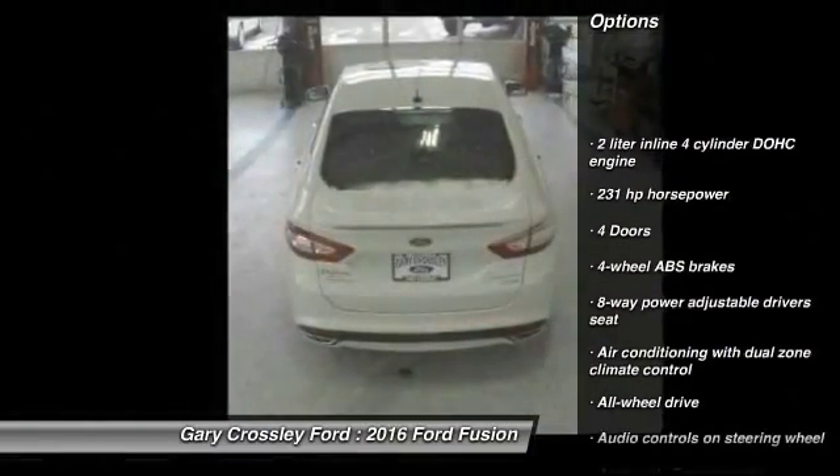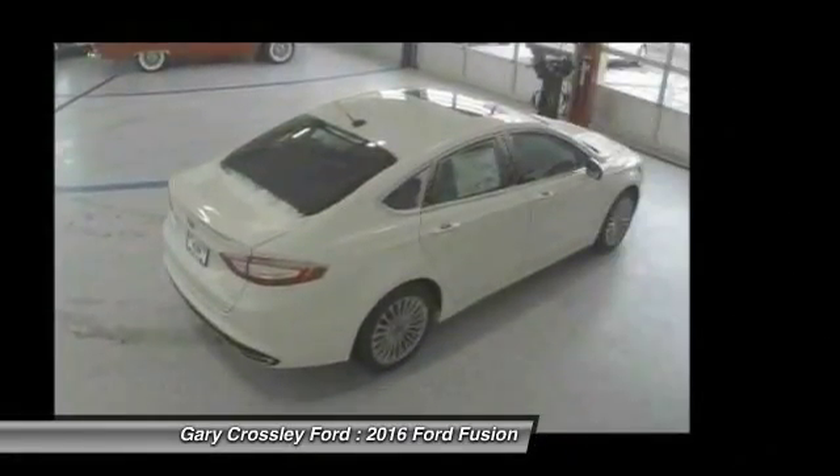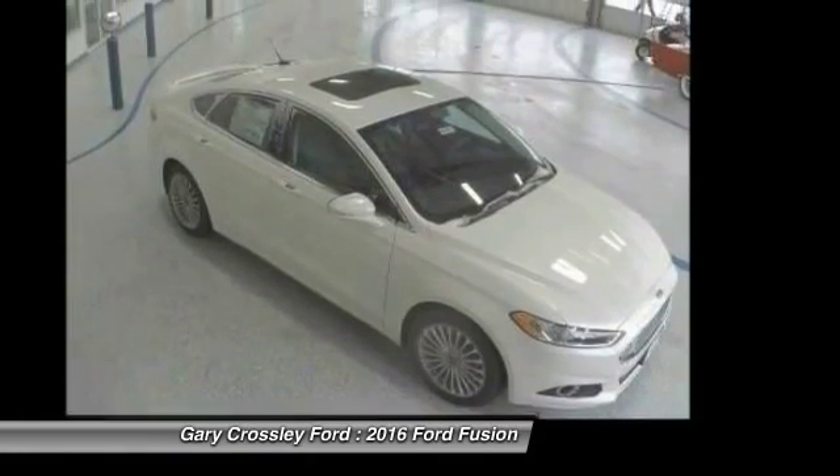Remote engine start, stability control, traction control, all-wheel drive, Bluetooth, automatic transmission, heated driver's seat, fog lamps, passenger airbag, compass.